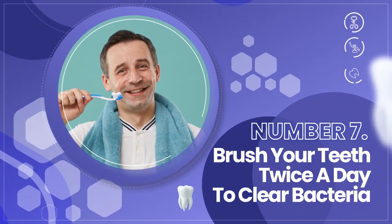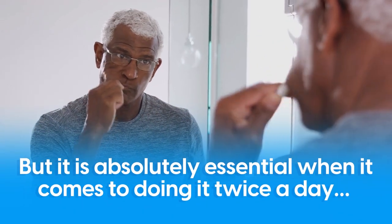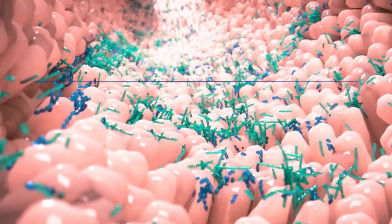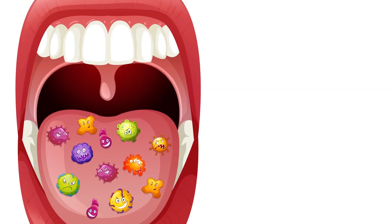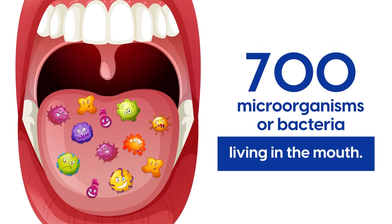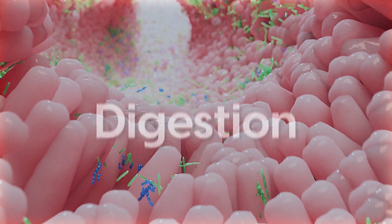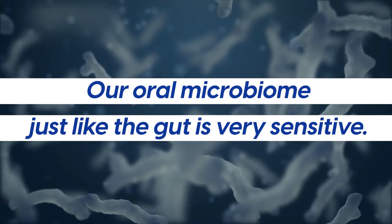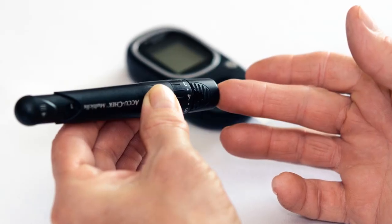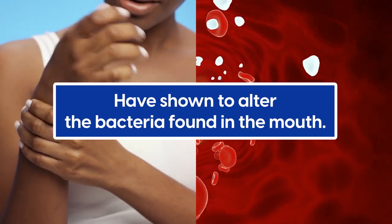Tip 7: Brush your teeth twice a day to clear bacteria. Brushing your teeth daily seems like a no-brainer, but it is absolutely essential to do it twice a day to clear out bacteria. Just like the gut, our mouth has its own microbiome full of microorganisms. In fact, it is believed that there are up to 700 microorganisms or bacteria living in the mouth. Our oral microbiome helps our body with salivation, digestion, and the maintenance of our teeth's health. Unfortunately, our oral microbiome, just like the gut, is very sensitive — even more so for diabetics. Inflammation and elevated blood glucose levels have shown to alter the bacteria found in the mouth.